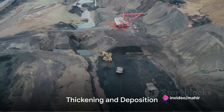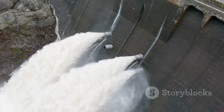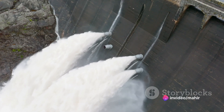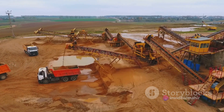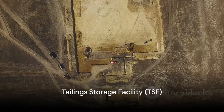Once at the dam, the tailings undergo a process of thickening, where the water is separated from the solids, reducing the volume of the tailings and making them easier to manage. The tailings are then transported and deposited into the dam, marking the end of their journey.